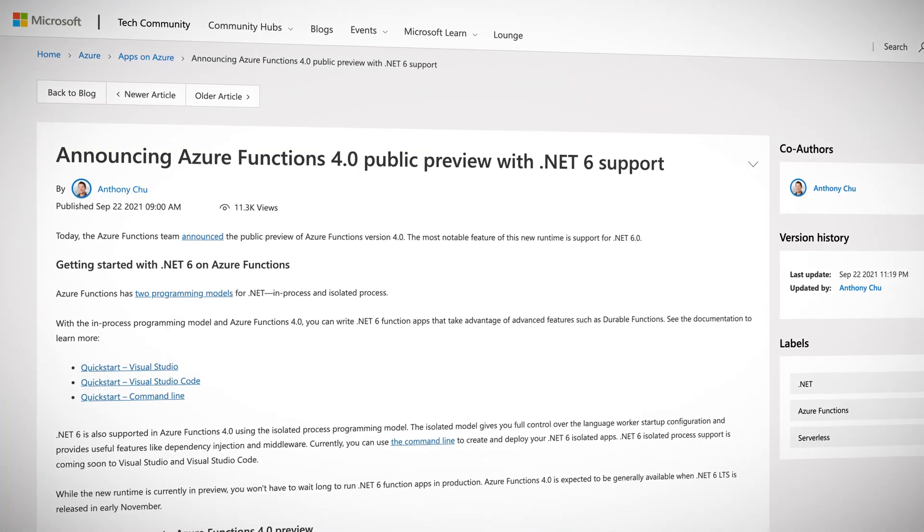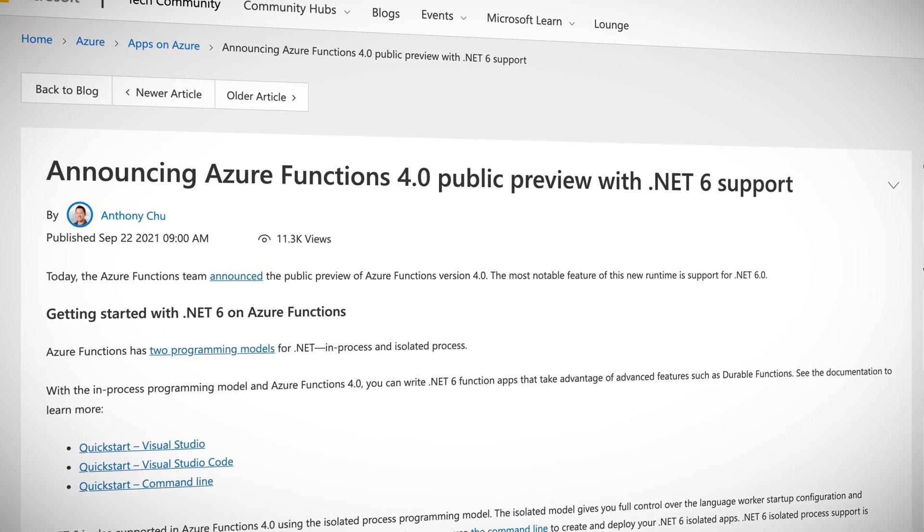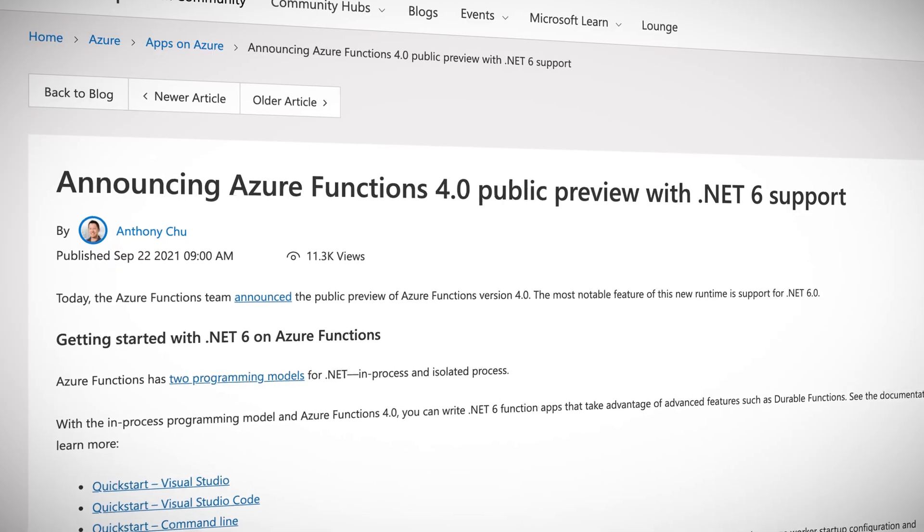Something that kind of slipped through the Azure news net a couple of weeks ago was the preview release of Azure Functions 4.0. The serverless offering of the Azure world, functions are immensely popular and continue to power tons of cloud applications.